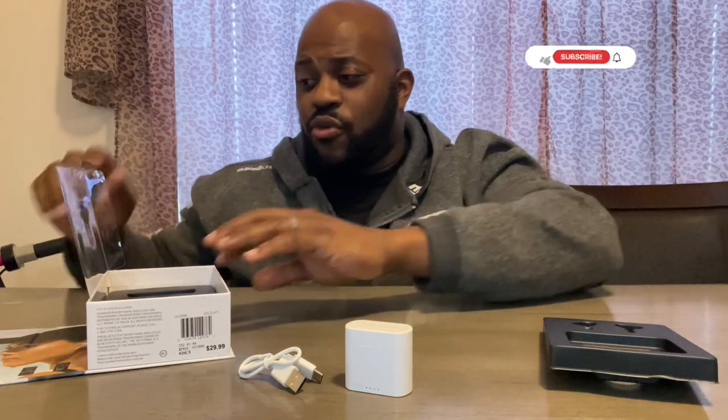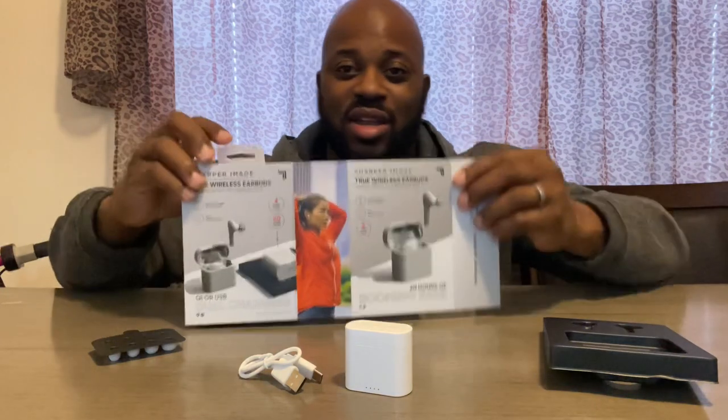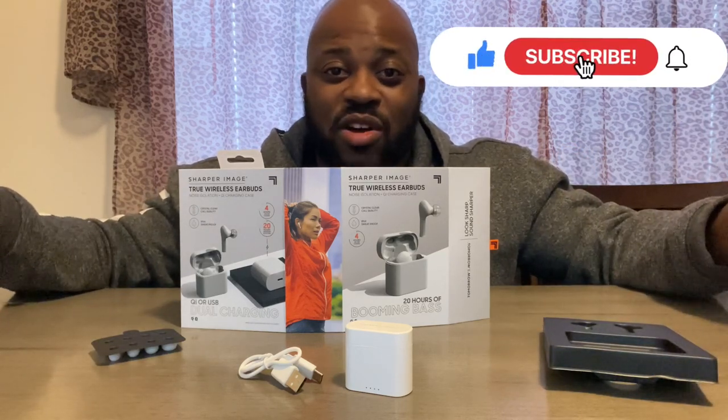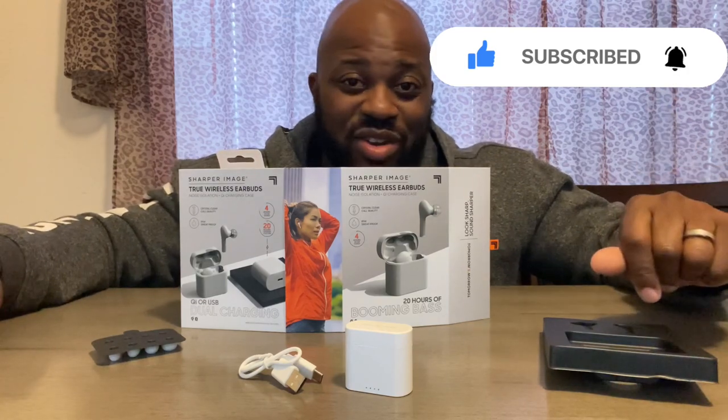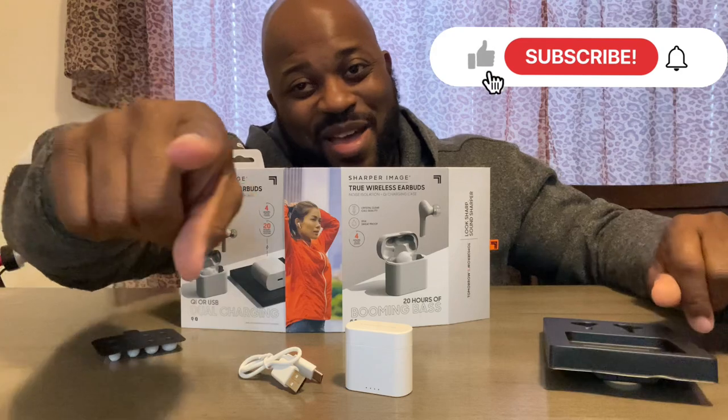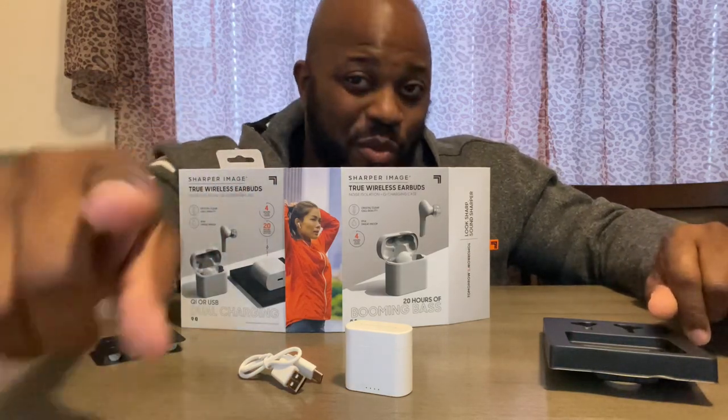That's the full unboxing. I'll be back with a follow-up video showing me actually using them and what the sound quality is like. Hope you guys enjoyed this informative video on the Sharper Image True Wireless Earbuds with noise isolation and Qi charging case. I do like the touch controls. This is your boy GhostFighter2T's - hope you enjoyed it. Got them for $20 with the discount. We'll see in the next video if these headphones are really worth it over the AirPods. Be sure to like, subscribe, and comment for more videos like this!